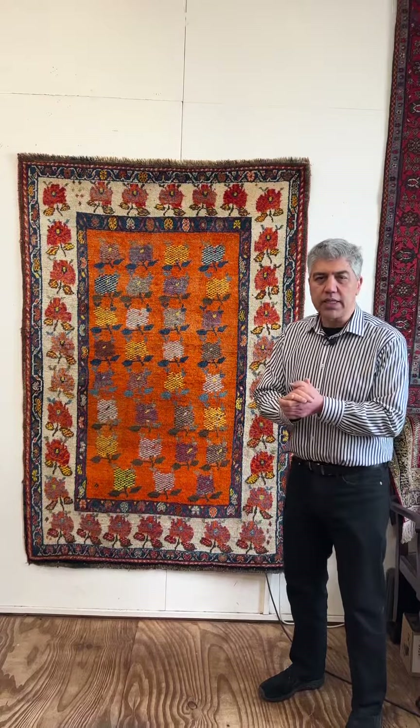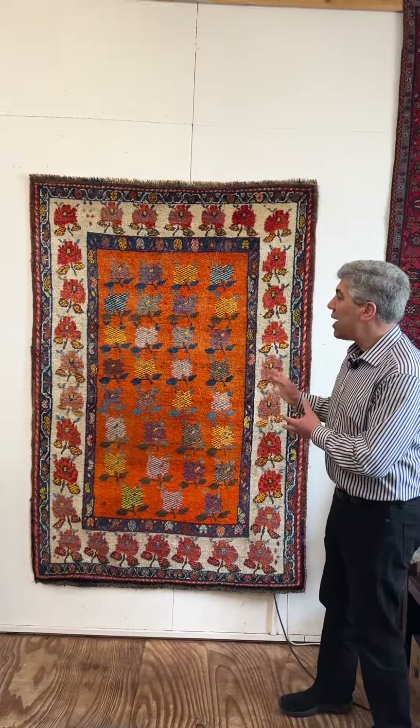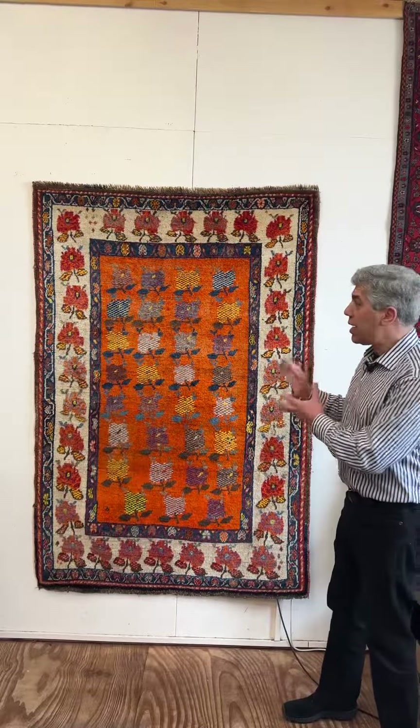Gabay — when I hear that word, what comes into my mind is simplicity, beauty, charm, tribal. Now this piece encapsulates for me what Gabay is about.